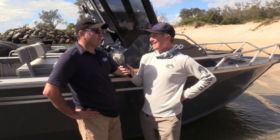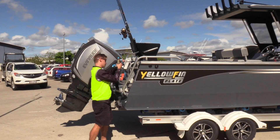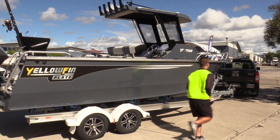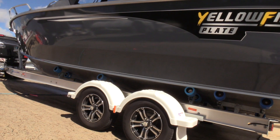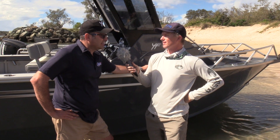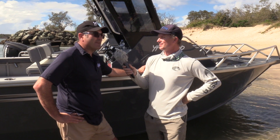Right here we've got the new 7000 Walk Around. It is a brand new build, brand new model — it's a fantastic boat with heaps of room. One thing I do like about this boat is that it has a six millimetre bottom and four millimetre sides, and it comes in a range of real custom colours that you can choose — to match your design, match your car, match your house, match whatever you like.